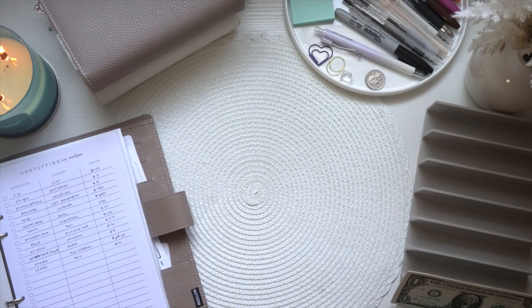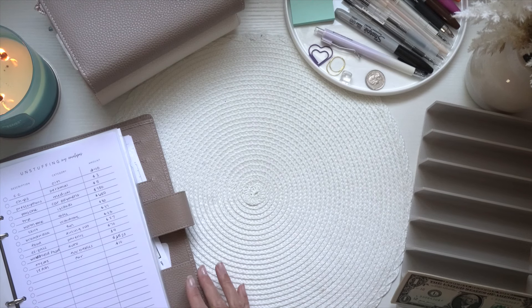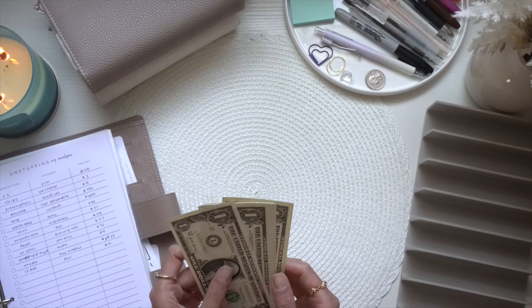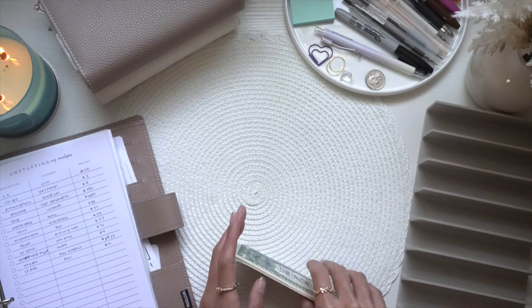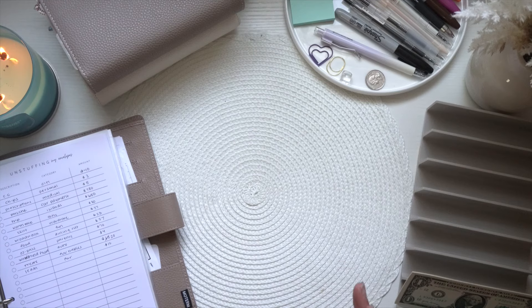Hi, my beautiful babes, welcome back to the Fancy Dollar. For those who are new, welcome — my name is Katie and we do all things budgeting on this channel, so if you're interested in this type of content, feel free to click the subscribe button below. I have my unstuffing sheet right here and I've also added ten dollars in case I need to make change.